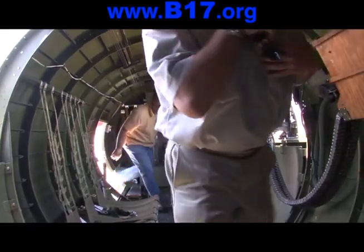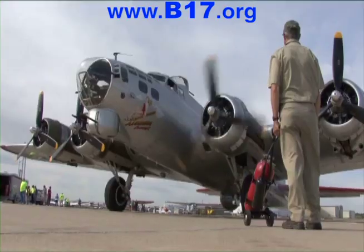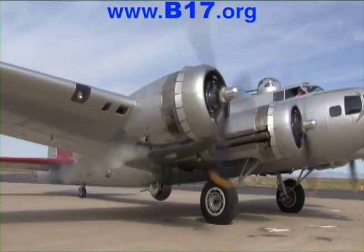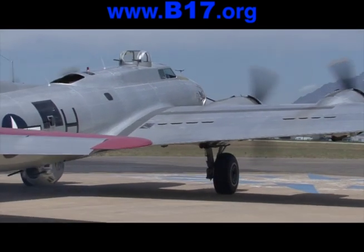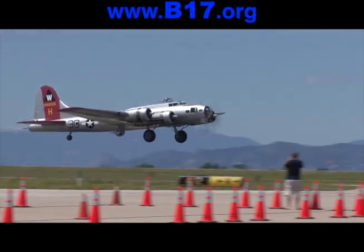So what will your flight experience be like? Let's climb aboard and hear the roar. Each of the four Curtis Wright Cyclone 9 radial engines produces 1,200 horsepower to lift this mighty bird skyward.